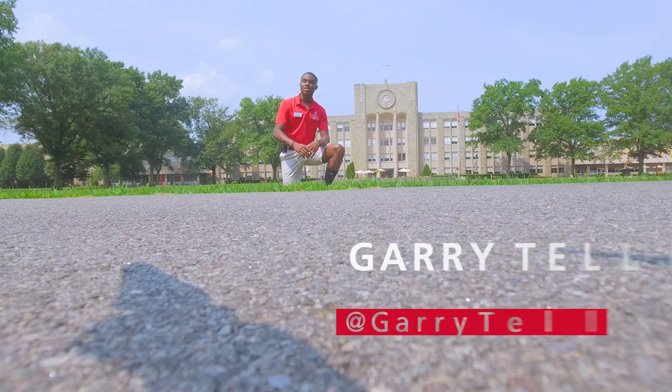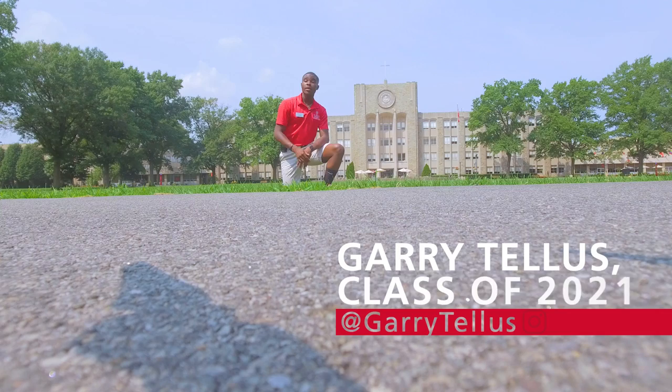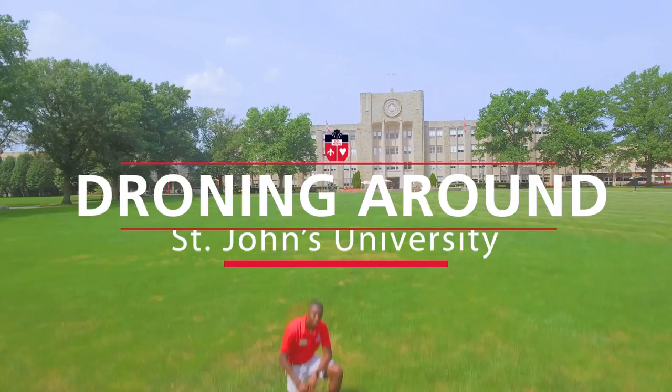What is up, Johnnies? My name is Gary Tellis, a sophomore in the College of Liberal Arts and Sciences. Welcome to the St. John's family. Soon you'll get to know campus like the back of your hand, but until then, here's a few tips and tricks to get you through your first week on campus. Let's go!